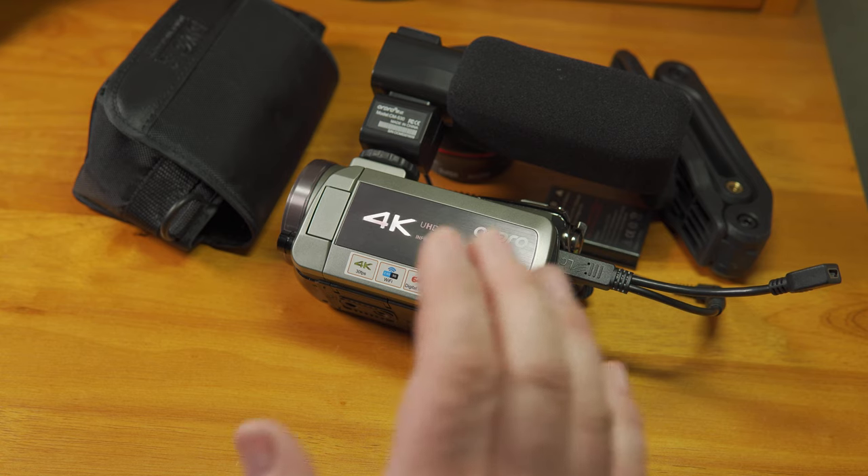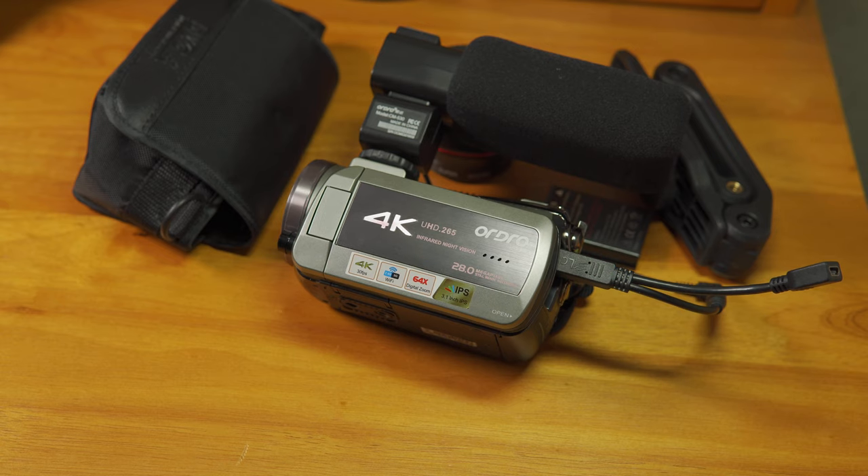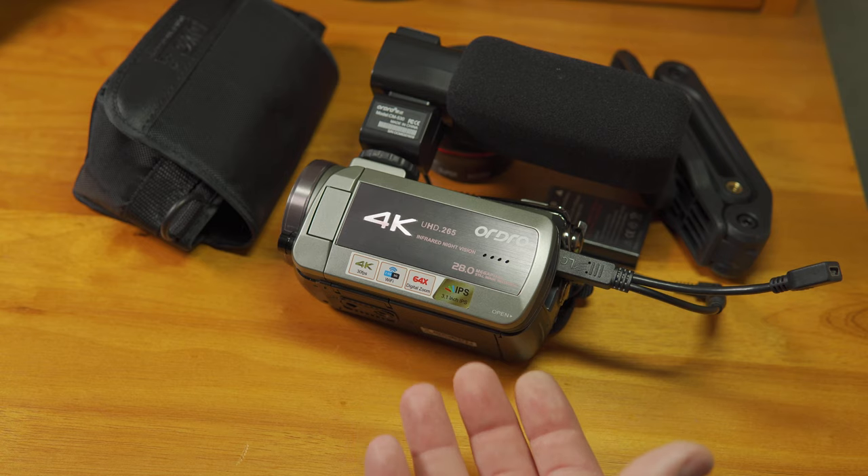I'm happy to report that the files this camera creates are in fact 3840x2160 resolution. That's a step in the right direction, at least in terms of honest advertising. Are the rest of the claims about this camera honest, and is this finally an Ordro camera worthy of consideration? Let's find out.